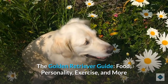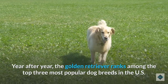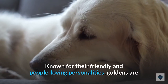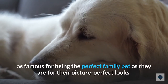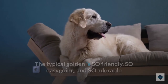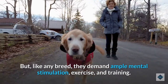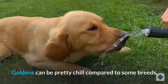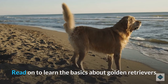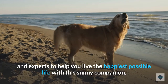The Golden Retriever Guide: food, personality, exercise, and more. Year after year, the Golden Retriever ranks among the top three most popular dog breeds in the U.S., and it's not exactly hard to figure out why. Known for their friendly and people-loving personalities, Goldens are as famous for being the perfect family pet as they are for their picture-perfect looks. Read on to learn the basics about Golden Retrievers and Golden Retriever mixes, and insight from owners and experts to help you live the happiest possible life with this sunny companion.